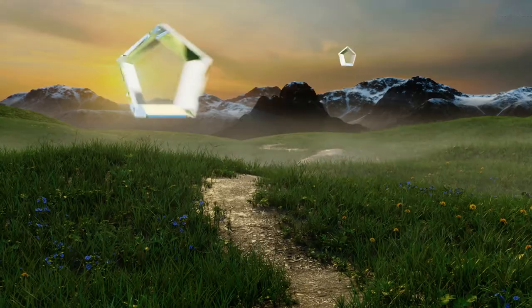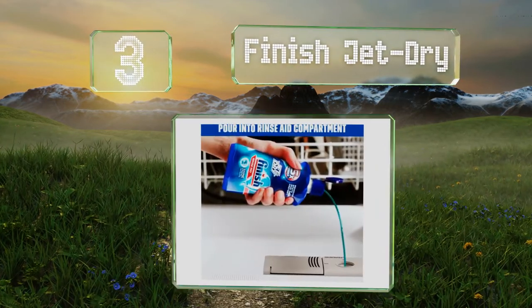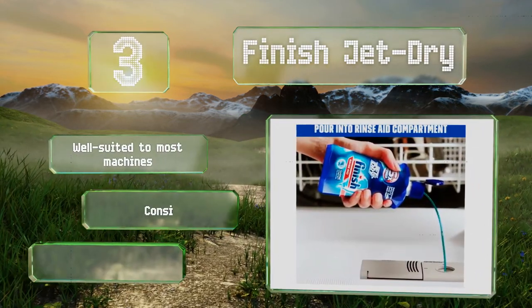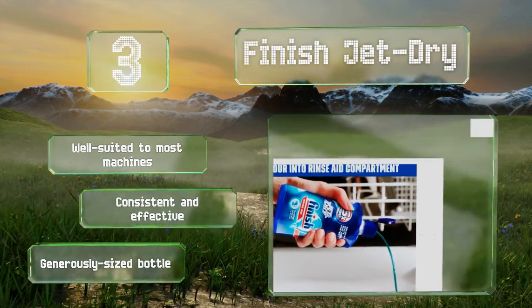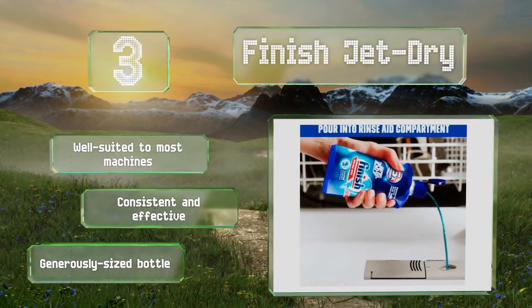Nearing the top of our list at number 3: good for up to 210 washes, Finish Jet Dry offers an exceptional performance, removing hard water spots and gunky film efficiently, all while speeding up the drying process. It's also infused with a glass protectant that inhibits potential etching. It's well suited to all kinds of machines, consistent and effective, and comes in a generously sized bottle.